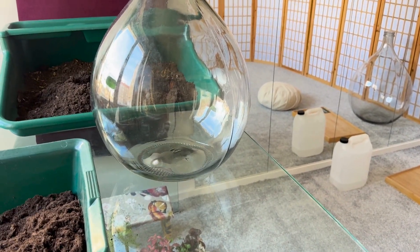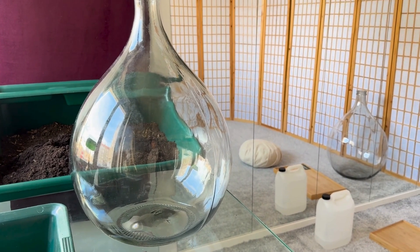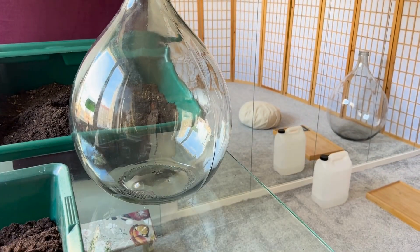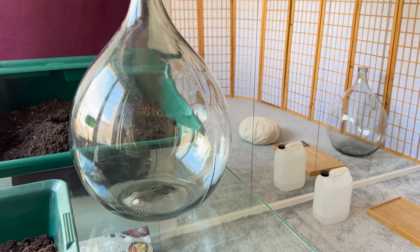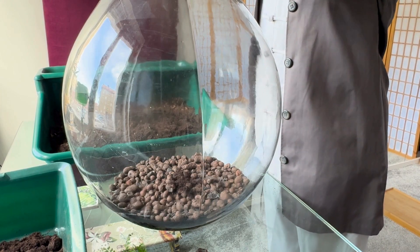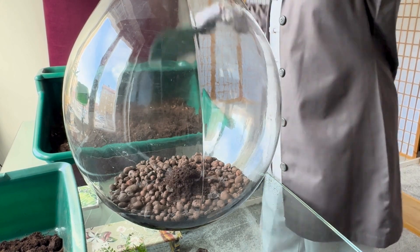This rare glass vessel is called Adamajan. It has a history that dates back centuries, originally used to store wine and to brew beer. But now I am giving it a new purpose — holding a thriving world inside.